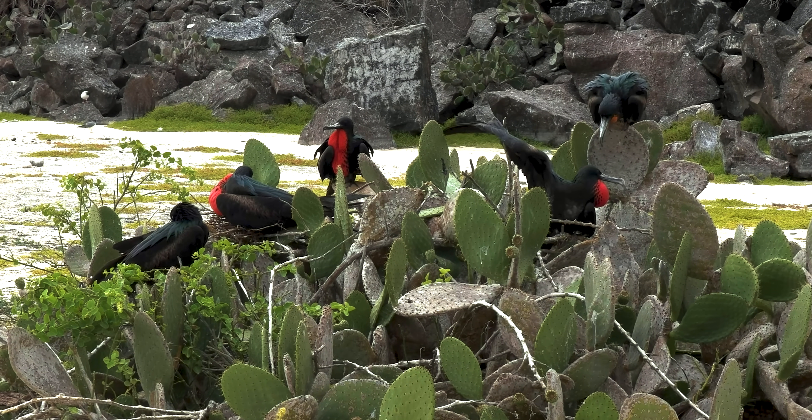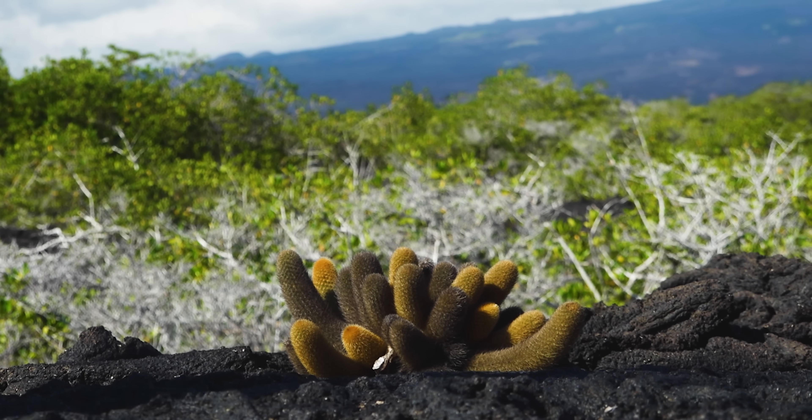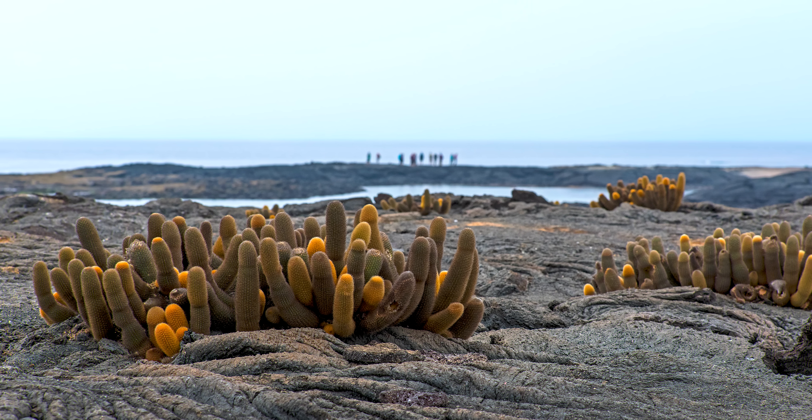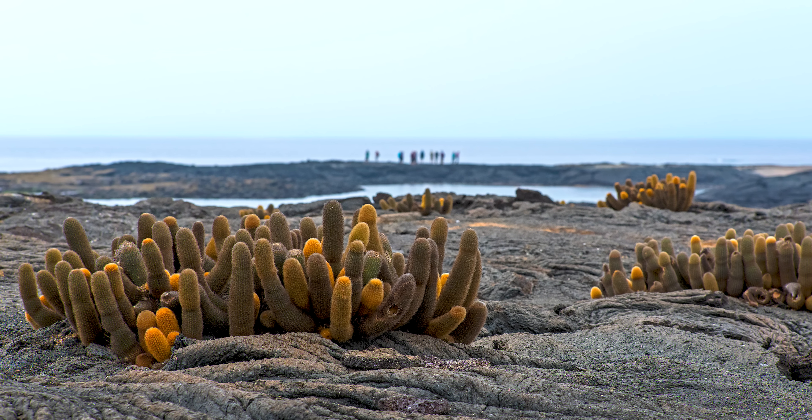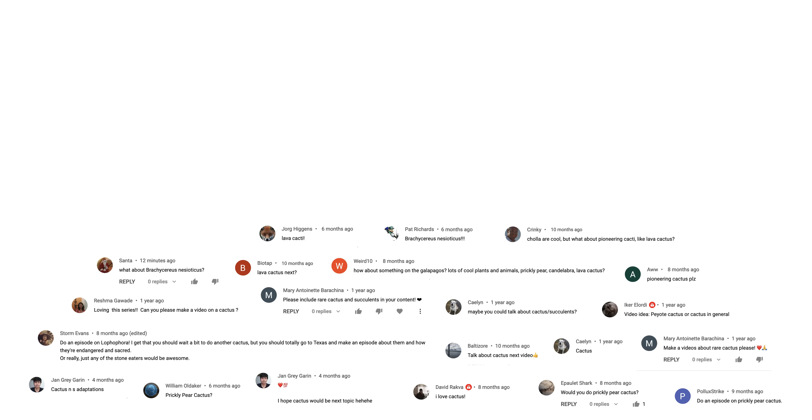But we wouldn't even be talking about candelabra or prickly pear cacti without the star of our episode. Thanks single-handedly to the lava cactus, the Galapagos Islands are brimming with utterly unique flora and fauna. Despite having first been described by Darwin back in 1835, not much research has been done on the lava cactus since, which means any of you aspiring botanists could be the next authority on lava cactus. So what should we talk about next? Let me know in the comments and don't forget to subscribe for new episodes every week. See you later.